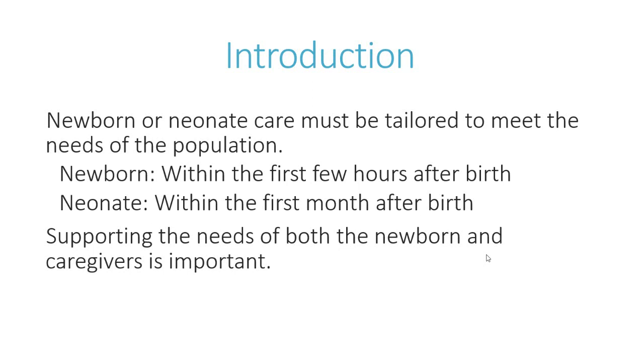There are two terms you need to know and understand: 'newborn,' which means within the first few hours of birth, and 'neonate,' which means within the first month after birth. You will see these terms come up, so understanding the difference is important.